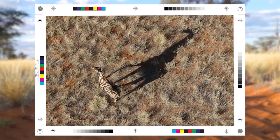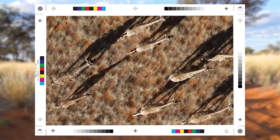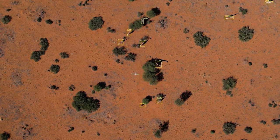As we analysed the data, we were impressed with the accuracy and detail of the Trinity Pro footage. Using artificial intelligence, we were able to count animals and plants with exceptional precision.